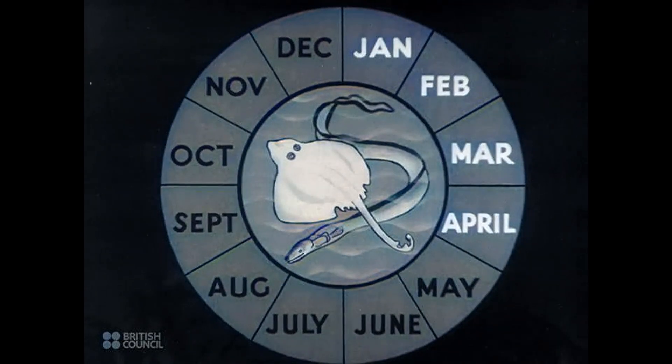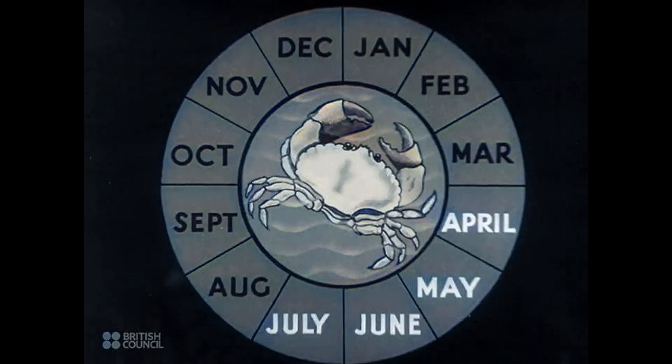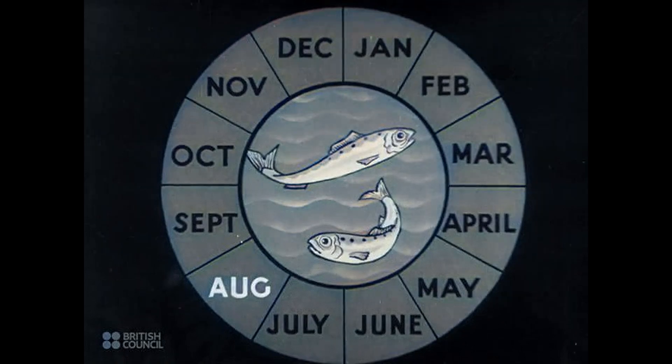From January to April, the catch is flatfish — ray, skate, conger, etc. The potting season for crabs runs from April until October. In August, the pilchard fishing is at its height.